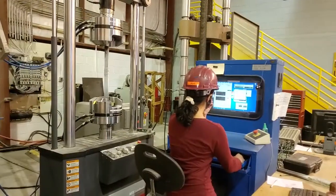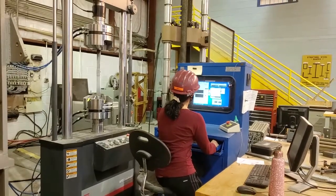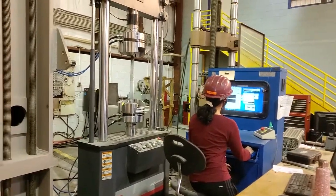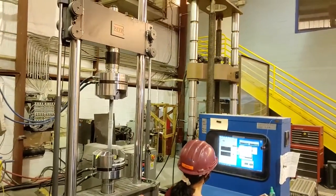There are four uniaxial test machines with capacities of 34 kips, 110 kips, 300 kips, and 3 million pounds. The three smaller machines have servo-hydraulic control, and one is fatigue-rated.